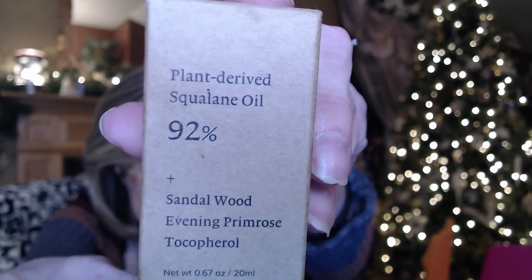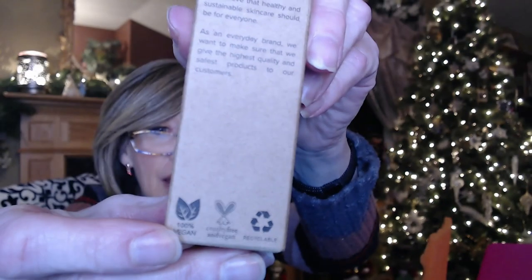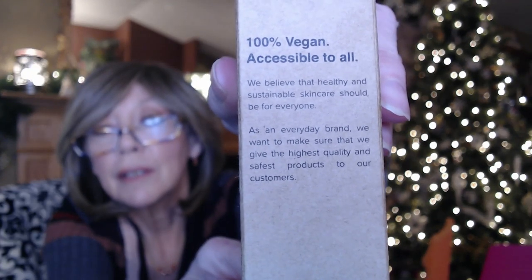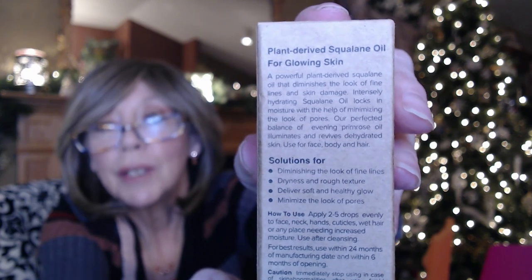This next one — I have no idea what it is. It says it's plant-derived squading oil with 92% sandalwood and evening primrose. It's by Melixir. Some of you probably know what this is — it's vegan skincare, it's got that little bunny so you know it's cruelty free.